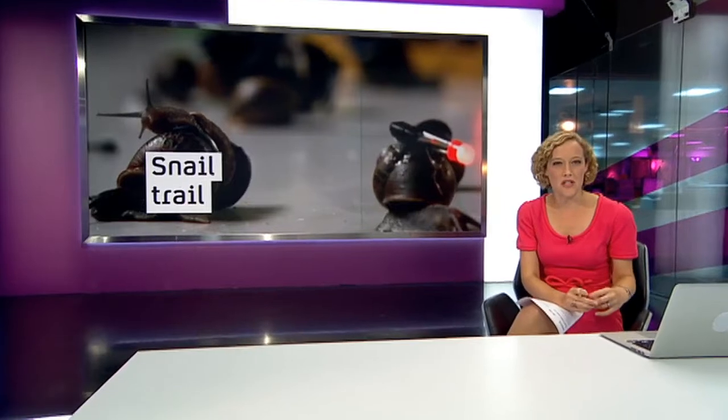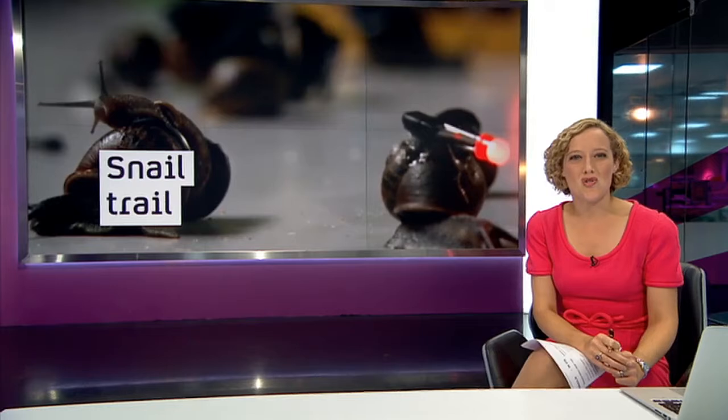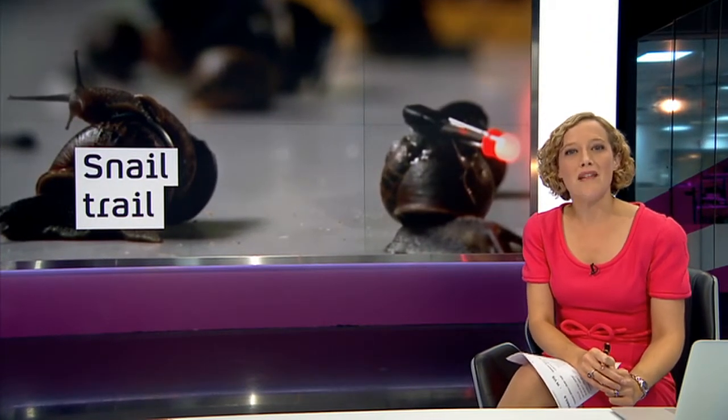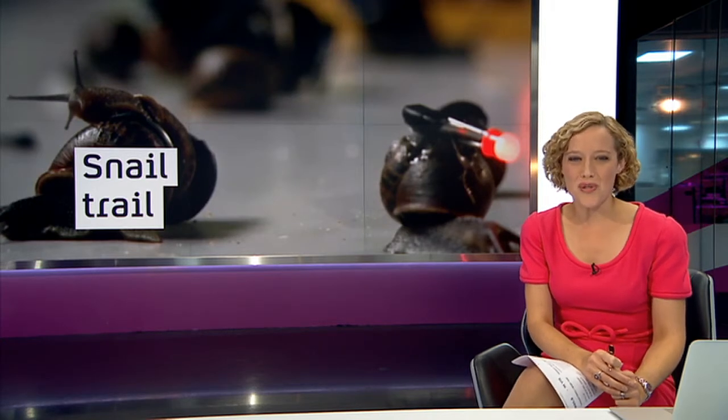As any gardener knows, snails are not the fastest moving creatures on the planet, even if they can steadily munch their way through your prized carnations. But scientists have now managed to track the secret life of the snail by making them glow in the dark. They can apparently reach speeds of up to a metre an hour. Cordelia Lynch follows the trail.